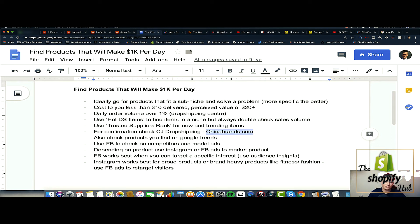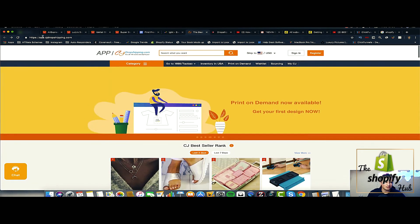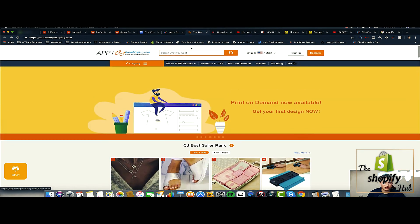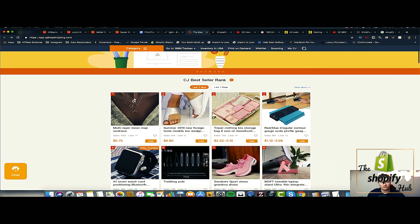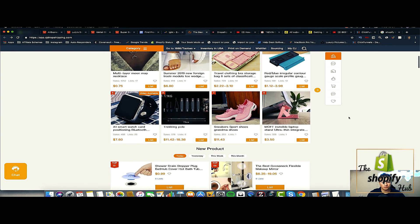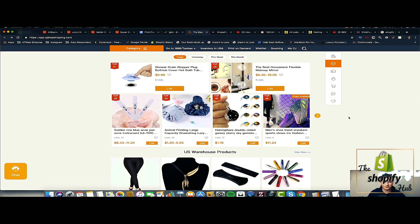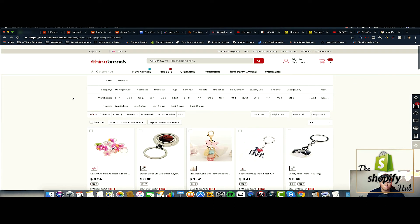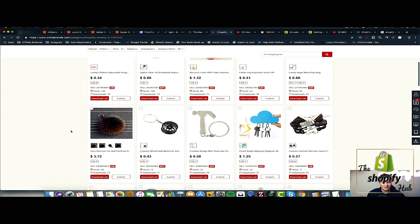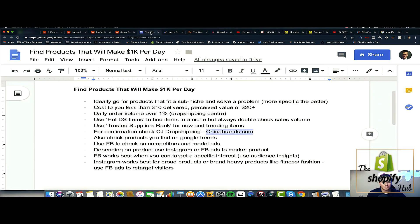ChinaBrands.com is also good to check — I actually found an agent there once, and it's considered one of the best places to find trustworthy agents. There are a lot of scams going around on Facebook, so if you want a dropshipping agent and want somewhere trustworthy, I recommend ChinaBrands.com. You've got all these different options: search by products, by categories, best-selling ranks — all products currently being dropshipped, so you know there's a market. There are also products on here you won't find on AliExpress.